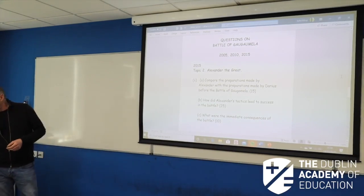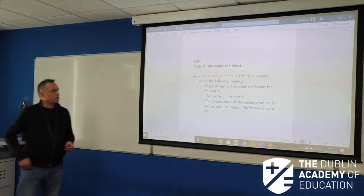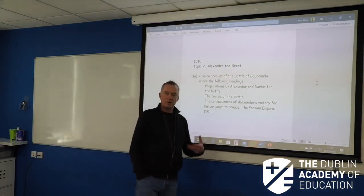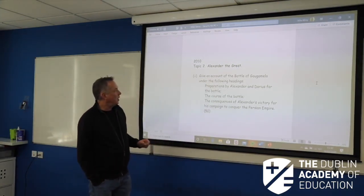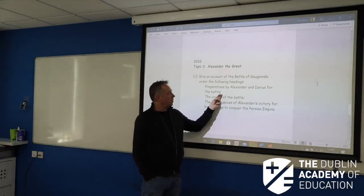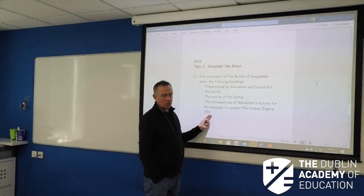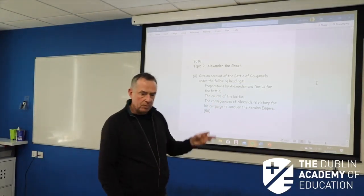Then we have this strange-looking question from 2010 — strange looking because it was a 50, so it's a bit of a riddle. Given the account of the Battle of Gaugamela under the following headings: preparations by Alexander and Darius. You're looking at probably 13, 13, 12, 12 — 26 and 24 is 50. So four paragraphs on a 15-mark question — you know how to do that — three pages.